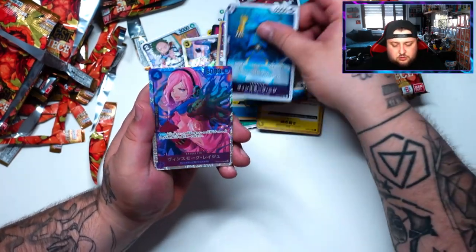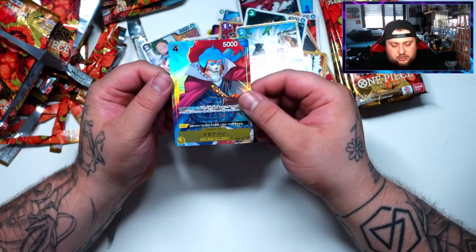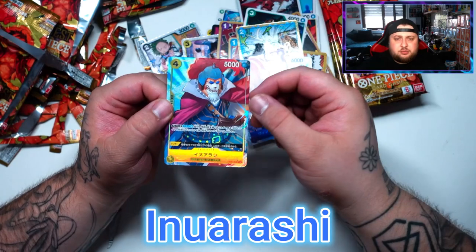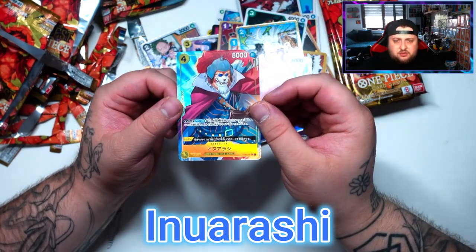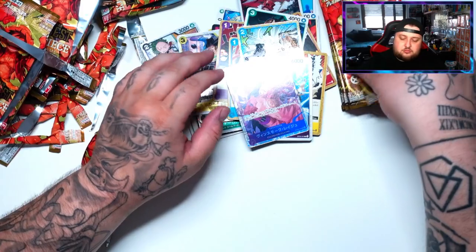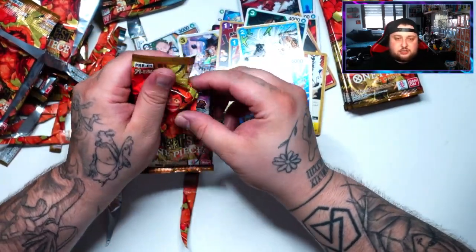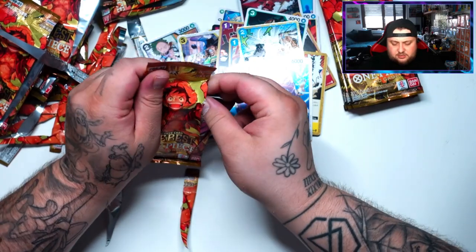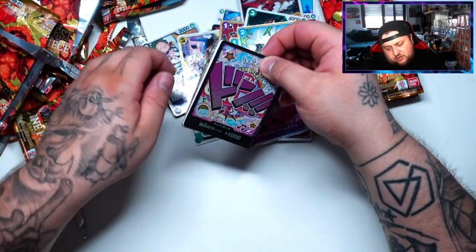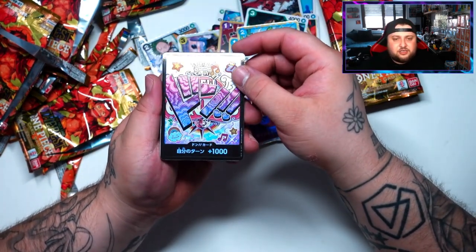Okay — and there you go! Wow, I forgot his name — it'll be up on screen. That's our first hit of the third box, not bad! Let's keep going. I see texture — what is this? This is Uta! Uta's textured Don — very nice!